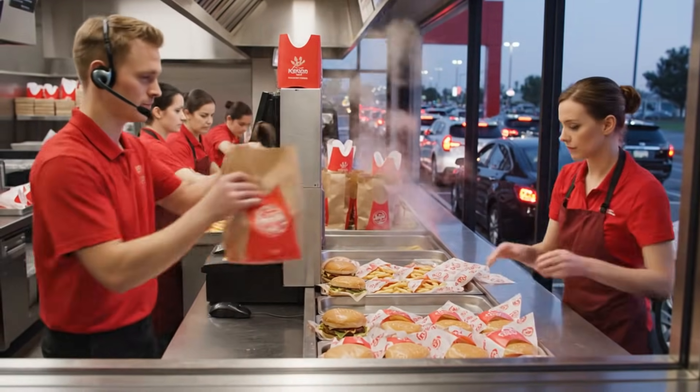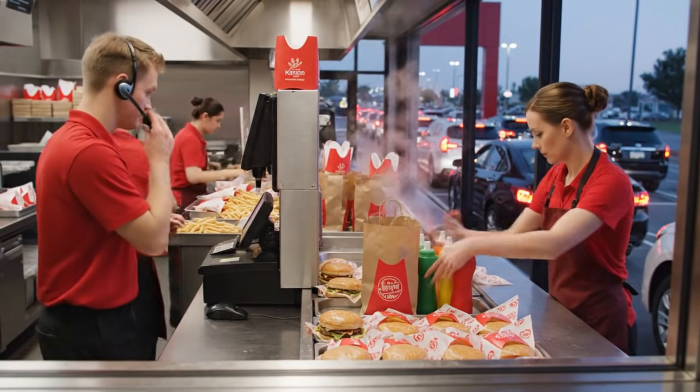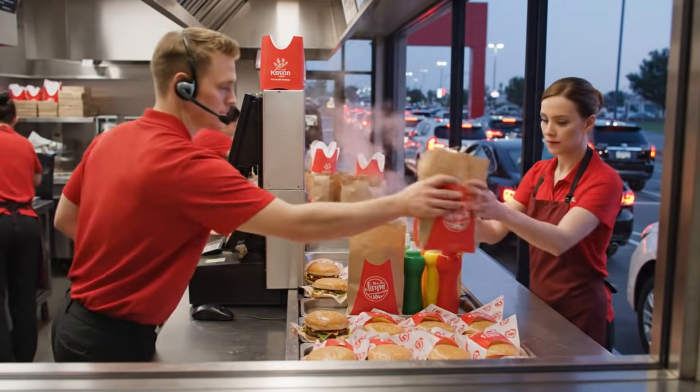$32.50 at the window, pull forward. Order up — two cheeseburger combos and a large fry. Next order, welcome to BK.